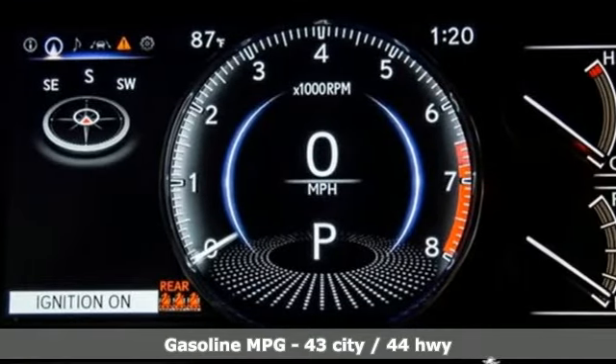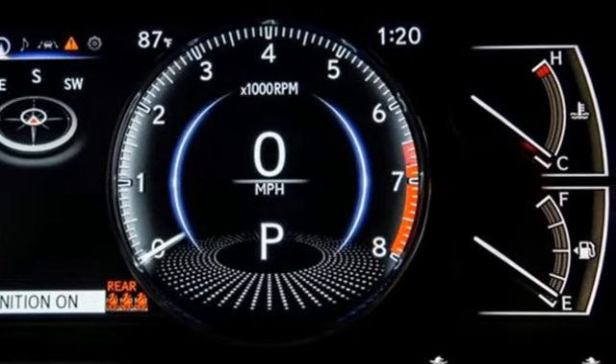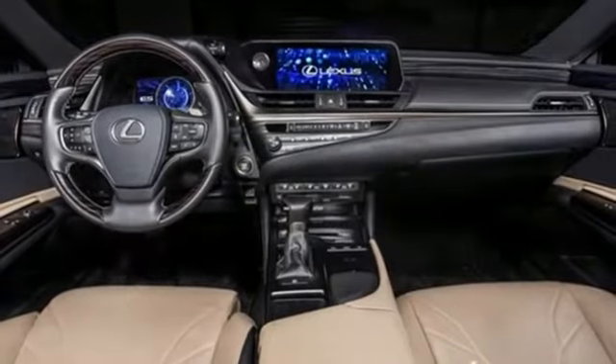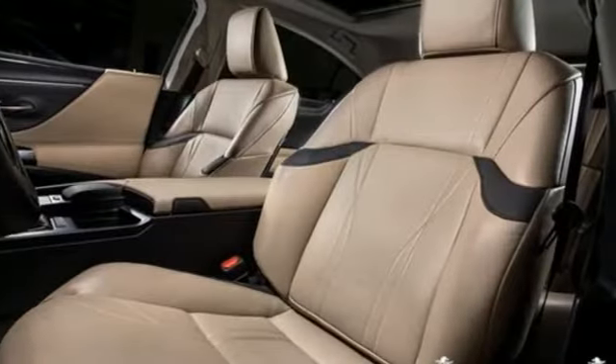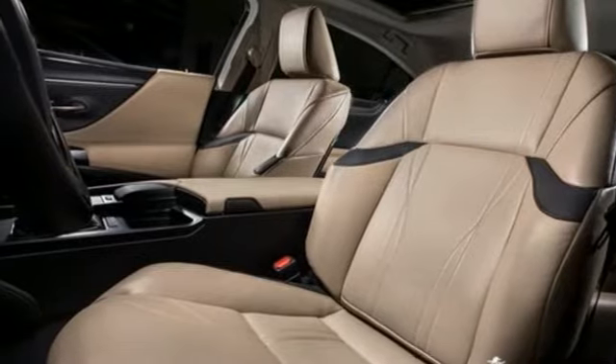Smart device navigation, front heated and ventilated bucket seats, Wi-Fi hotspot, hands-free liftgate, continuously variable automatic transmission, gas pressurized shocks.